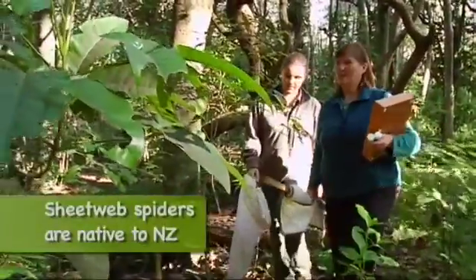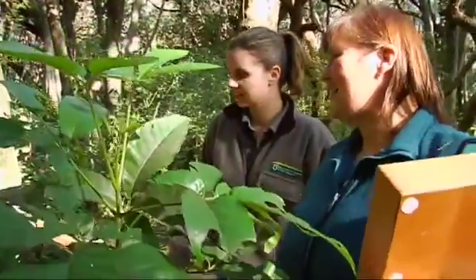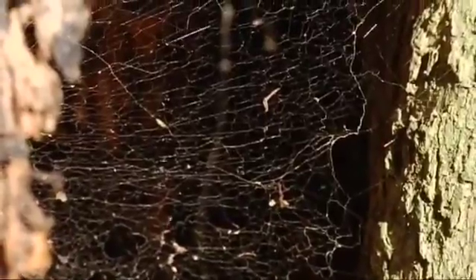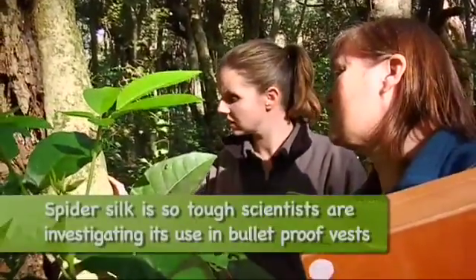There's a sheet web webbing I can see over here. I'm going to hollow the tree here — you can see it stretches right across. It's one of the few spiders that builds a horizontal web, and it has all these threads above it which insects come along, hit those, and then fall onto the sheet webbing.